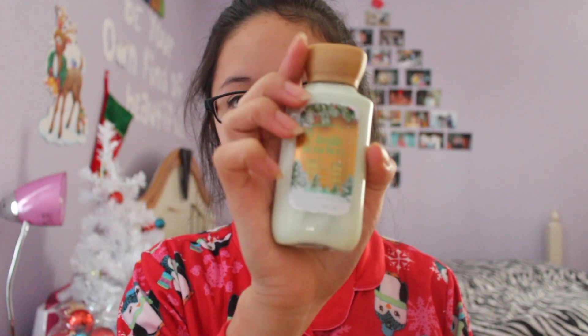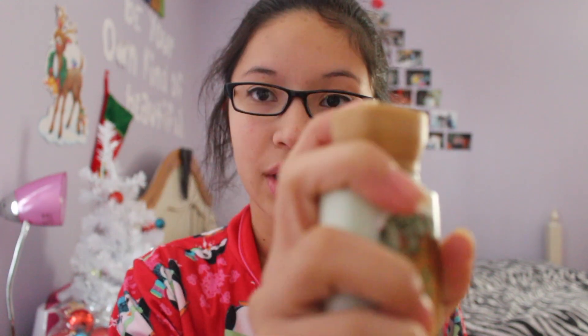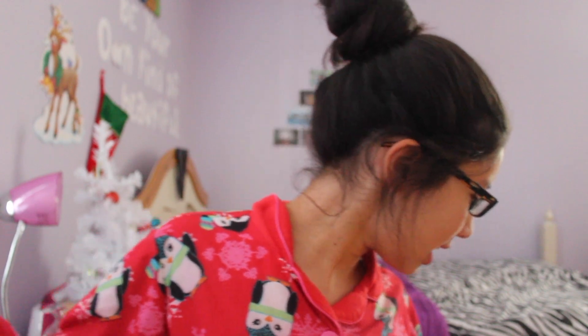Next place is Bath & Body Works and they were having this buy three get three free deal. We bought three mini candles and three mini lotions and got the candles for free. I only have one lotion and one candle here because the others are for my sister and my mom. I got this Winter Candy Apple mini candle and this Vanilla Be Noelle lotion, which I am in love with — like this gold cap.